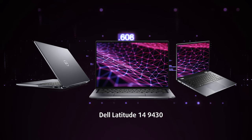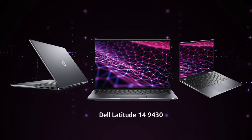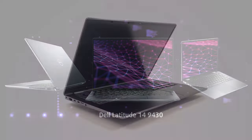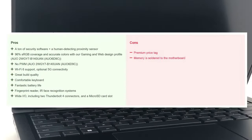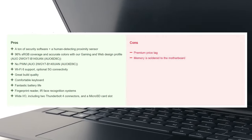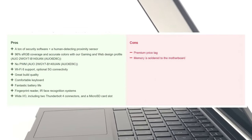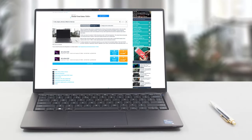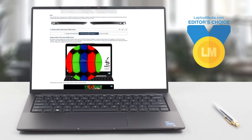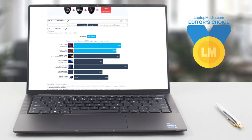The Dell Latitude 9430 is a premium laptop with a premium price tag; however, it does offer a lot to make it all worth it in the end. The build is excellent, the keyboard and display have no faults, and the laptop runs cool and quiet even during the heaviest of stress tests, all the while being very efficient. We're probably forgetting something since the laptop has so many good qualities, so why don't you swing by our website and check out the full in-depth review, with more benchmarks and tests — linked down below.